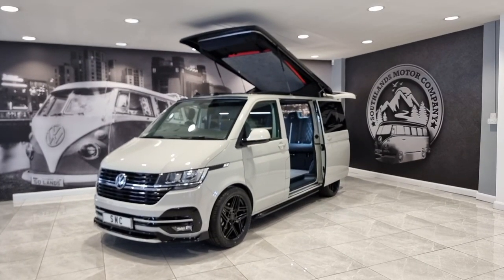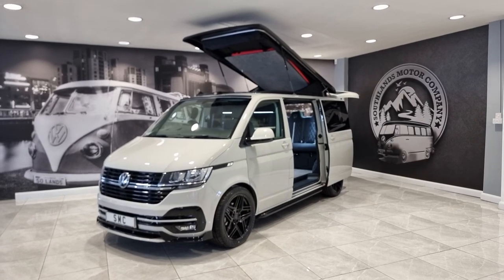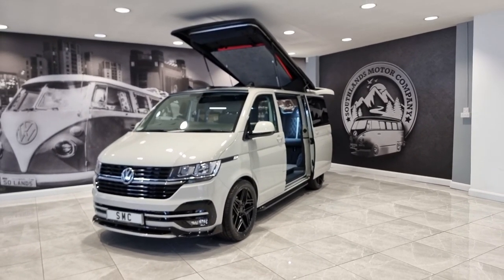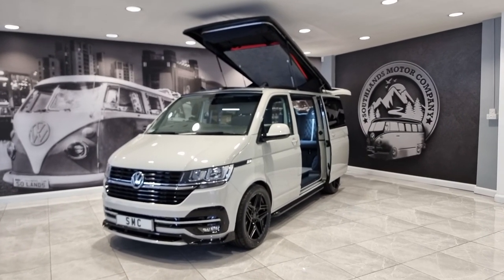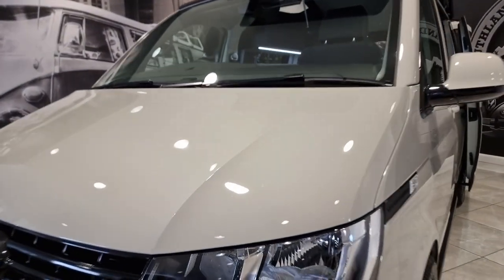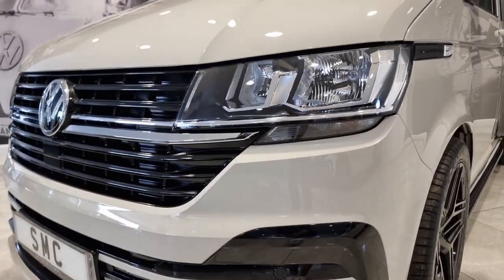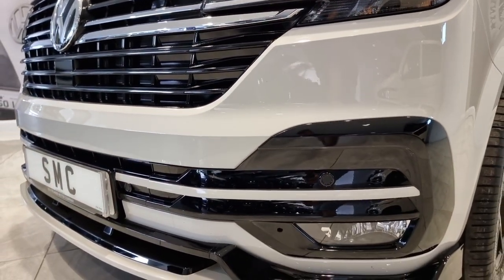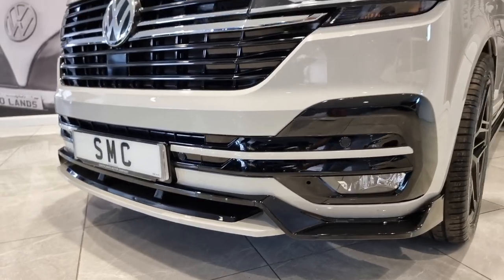This is our 2023 registration Volkswagen T6.1 Highline — the seven-speed DSG automatic, 148 brake horsepower model. A beautiful van, and this is my favourite colour inside and out: Ascot Gray. Some people think it looks white in photographs but it's like a clay colour. The paintwork looks fantastic. We've added gloss black detail into the grille and into the lower section, with Ascot Gray pin striping on the lower splitter and front bumper inserts.